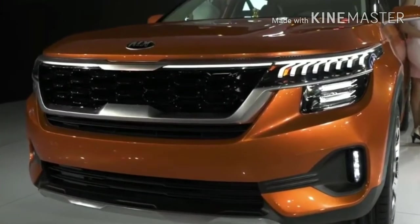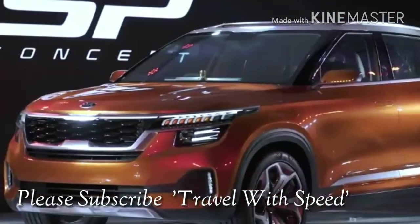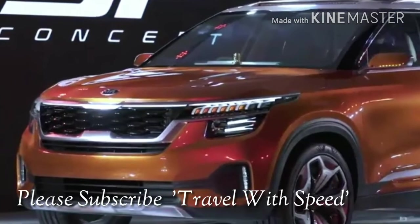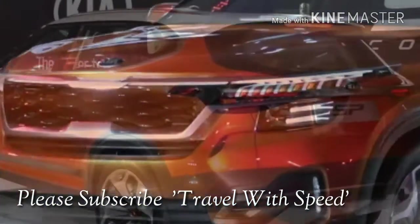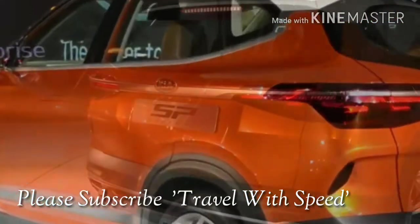There are two questions: what's the name of this car and it's from which brand? It's already mentioned in the subject line of this video. Let's welcome the Indian premiere of the Korean brand Kia Motors. This is the first SUV from Kia for Indian markets, called the Seltos. Let's find out what it has to offer to Indian customers.